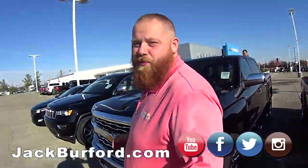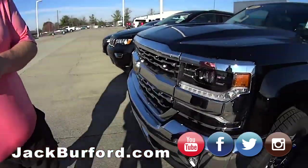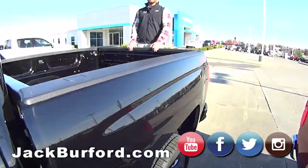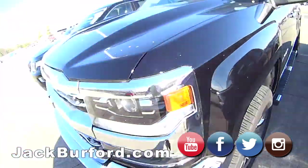All right J.J., what do we got here? This is a 2018 Silverado LTZ. It's a nice one — black, all the chrome. And Wes does not come with the vehicle. Let's go inside, J.J.